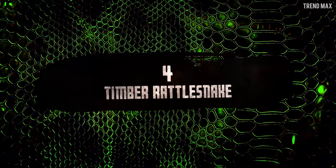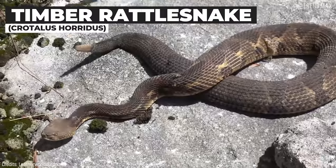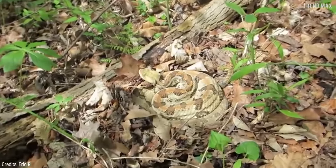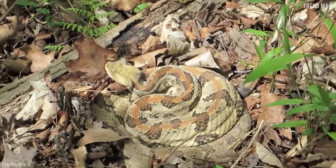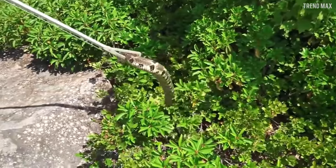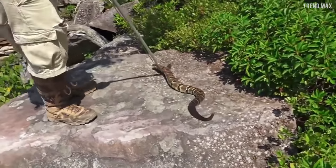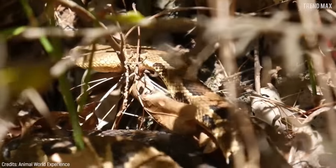Timber Rattlesnake. The Timber Rattlesnake will always let you know you'd be in danger if you get close, but the problem is that sometimes it's very difficult to know where it is. This is the most common venomous snake in North America, and thanks to the colours of its skin, it can hide among the leaves of the forests.